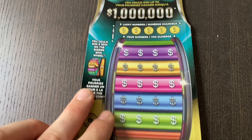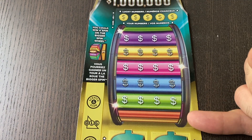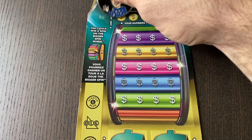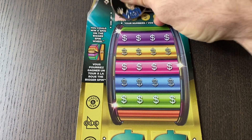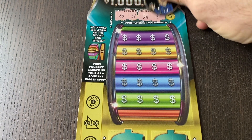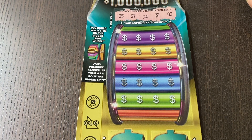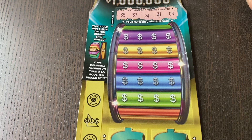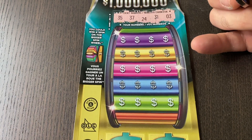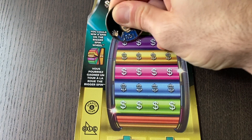We'll go over to the Bigger Spin. On this one, we have five numbers to match in the grid below. If you match a number, you win that prize. If the prize is spin, I'll have to get this digitally verified and share the results at the end of the video. So on this ticket, we are looking for $35, $37, $24, $31, and $3. If we don't match anything in the numbers, we have two bonus spots down here — match three identical prize amounts and win that prize.